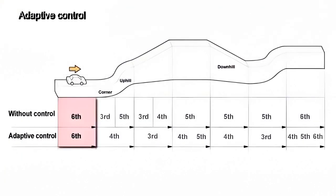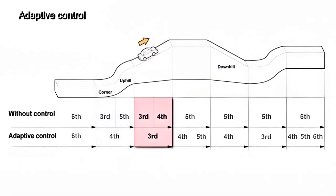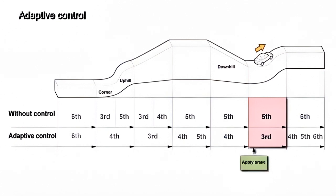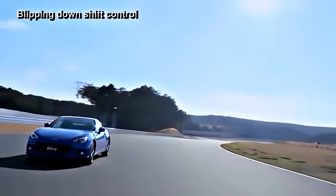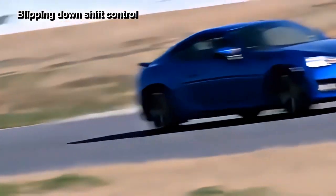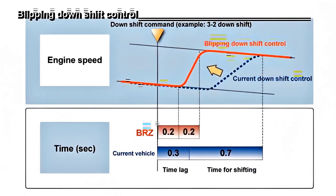The adaptive control can be further classified into up and down slope control, braking control, cornering control, and accelerator rapid return control. The last item is a control function that works to reduce the shifting time when down-shifting, improving drivability and controllability. This control quickly disengages the clutch during down-shifting and then momentarily increases the engine speed to quicken gear synchronization. This function is called blipping down-shift control.